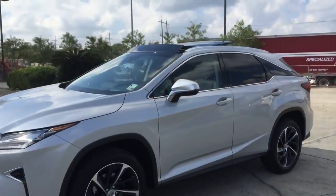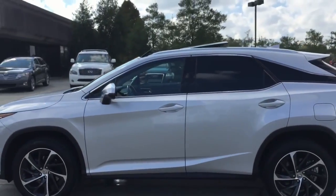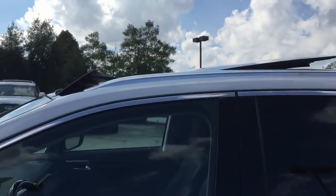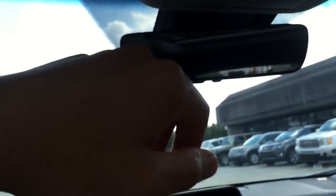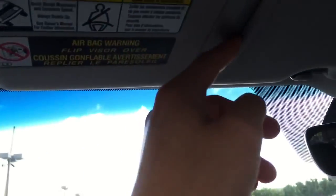Let's walk outside to show how the panoramic sunroof looks from the outside — very sporty looking. For the first time in history, the Lexus RX comes with a panoramic sunroof. There you also have the three-button universal garage door opener, a sun visor mirror, and a cord holder.